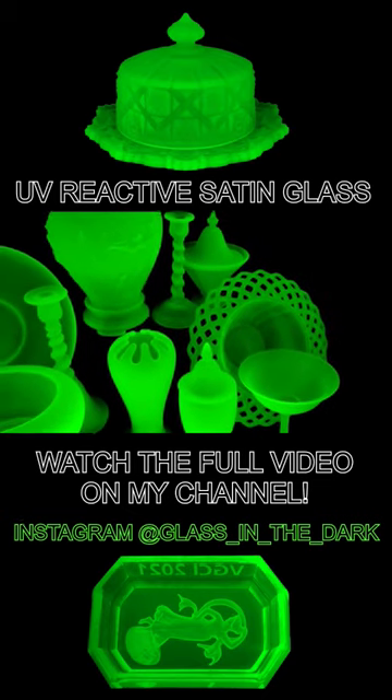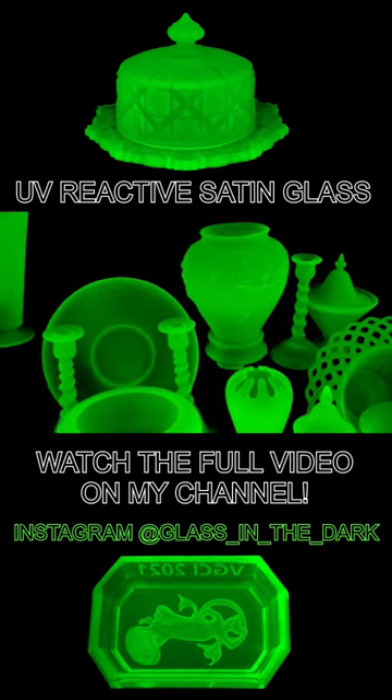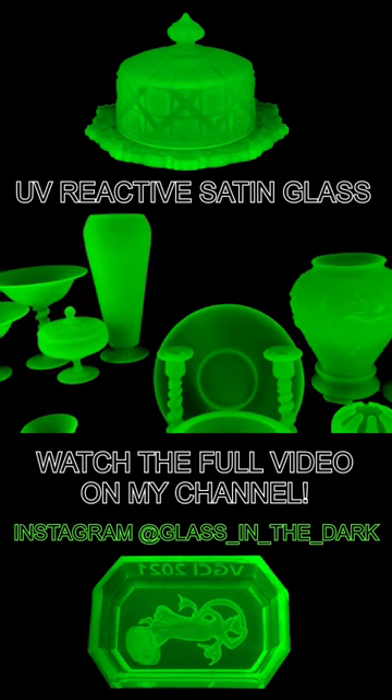Under UV light, that surface texture shines a vibrant green that spreads throughout the entire glass piece.